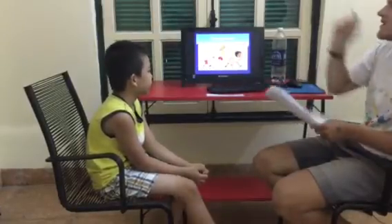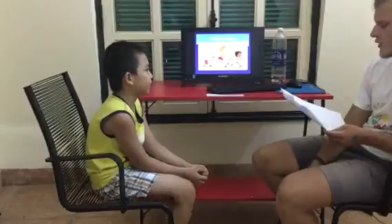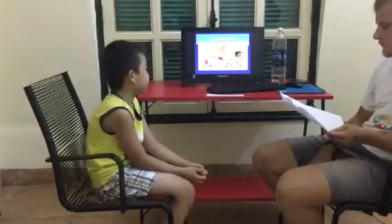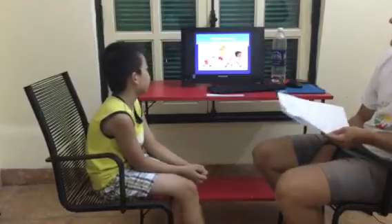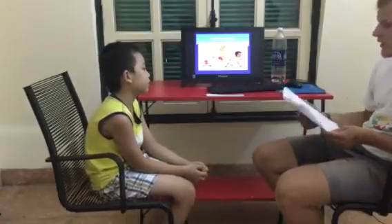Who comes first? The boy with a green t-shirt comes first. Who comes second? The girl with a green t-shirt comes second. Good. Who comes third? The boy with a red t-shirt. Good, okay.